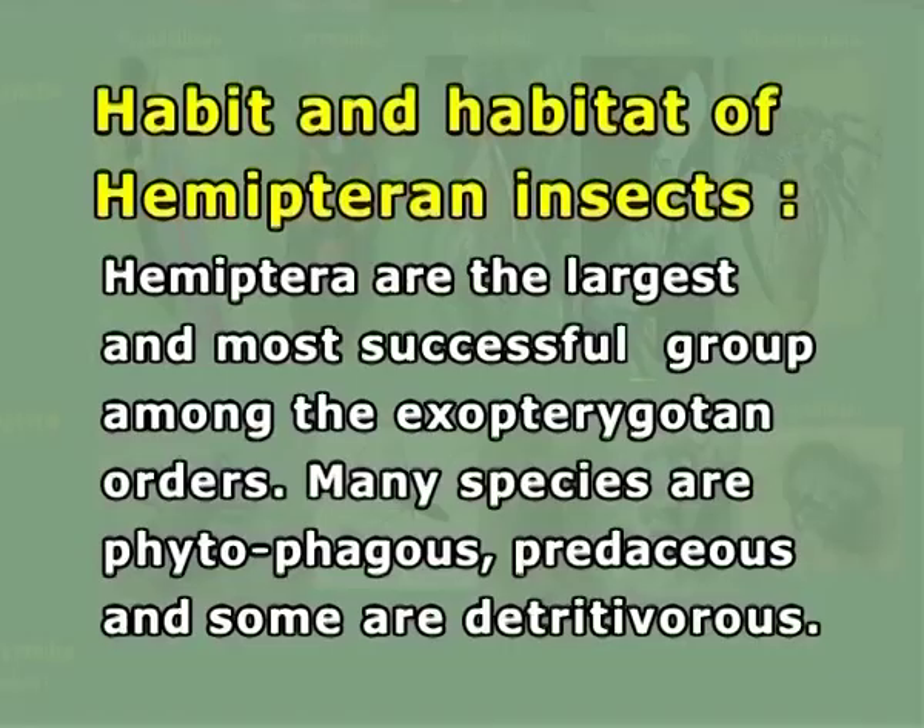But they can be readily recognized by their suctorial mouthparts. The alydid Dulichius inflatus, for example, resembles an ant Polyrhachis spinigera. Hemiptera are the largest and most successful group among the exopterygote orders. Many species are phytophagous, predaceous, and some are detritivores.